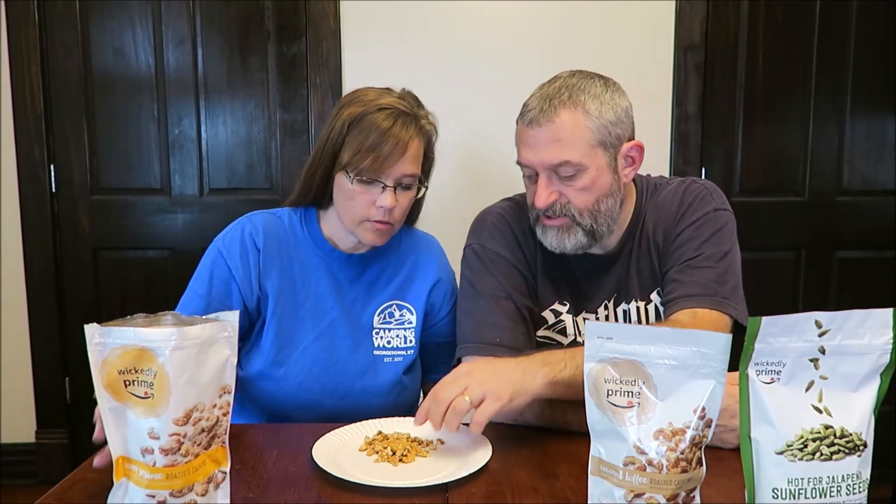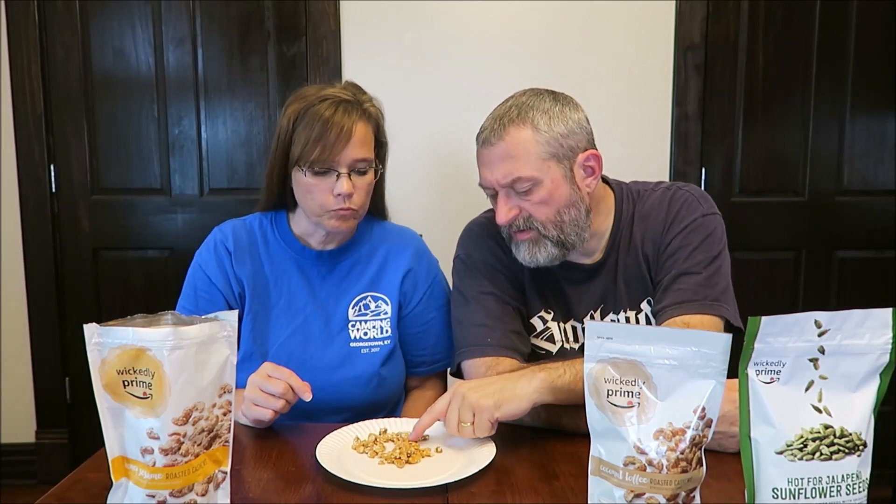They're just literally cashews covered in sesame seeds, basically. I like the texture — got the typical soft cashew texture and a little bit of the crunch of the sesame seeds. Those are good. I think those are delicious. Are they all sesame seeds? Yeah, it's sesame seeds — I mean the cashews. Yeah, those are really good.